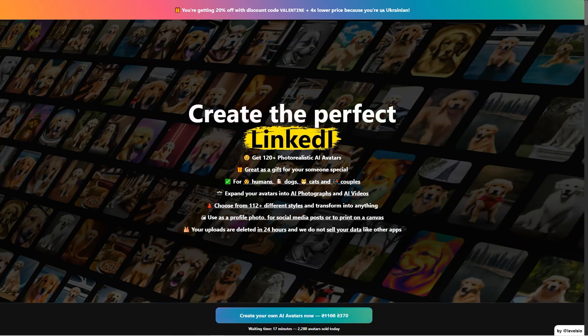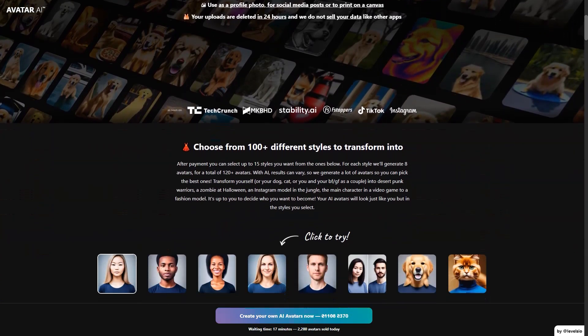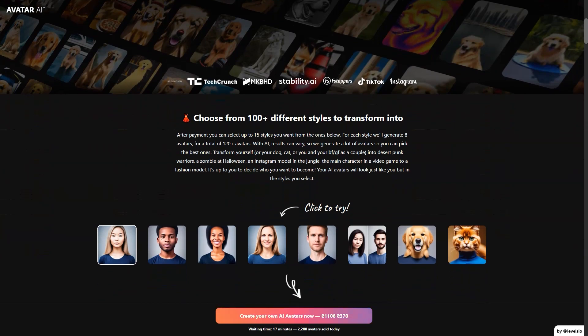The process is simple. After payment, you get a link to upload your photos and start the creation process. The service uses advanced AI algorithms like Stable Diffusion and DreamBooth to generate avatars that look just like you but in the styles you choose. They recommend taking 10 close-up photos of your face, 3 profile shots from the side, 5 chest-height photos, and 3 full-length photos. The more varied your images are, the better the results will be. High-quality photos work best, and it's important to look away from the camera and have a variety of facial expressions and backgrounds.